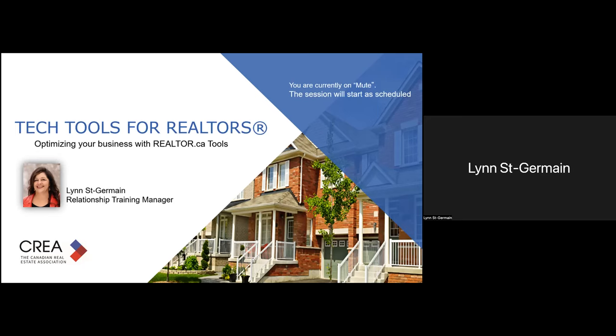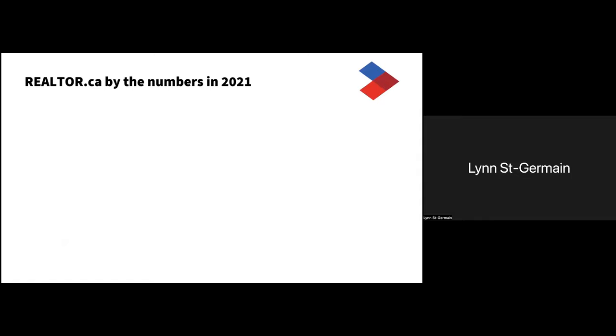My goal is to get members to think about realtor.ca not only as a consumer portal but also as a tool that should be part of their marketing strategies. We will talk about the other services offered by CREA and also take a look at what's in store for the future. Please don't hesitate to put any questions in the chat as I am talking, or there will be time at the end as well.